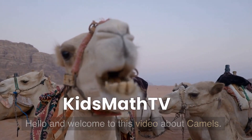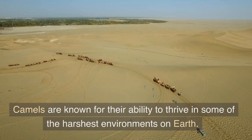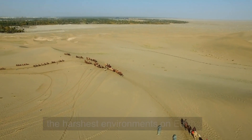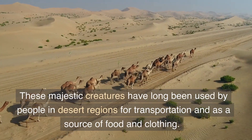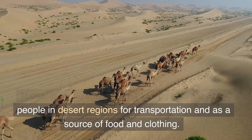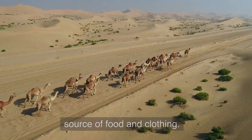Hello and welcome to this video about camels. Camels are known for their ability to thrive in some of the harshest environments on earth. These majestic creatures have long been used by people in desert regions for transportation and as a source of food and clothing.